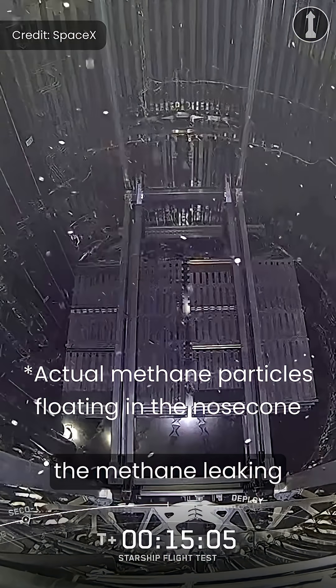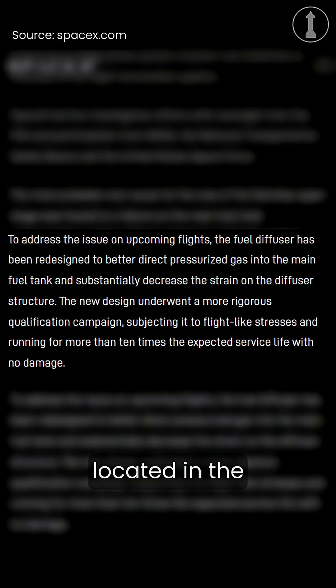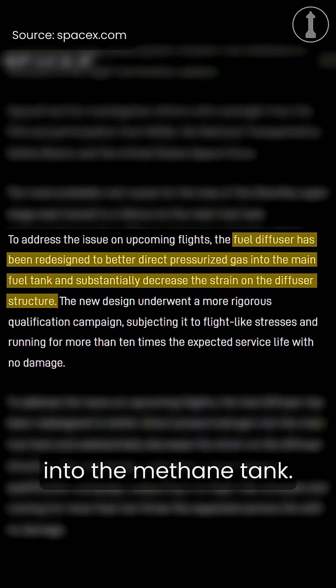To address the methane leaking into the payload bay section that caused Flight 9 to fail, the methane fuel diffuser located in the forward dome has been redesigned to better direct pressurized gas into the methane tank.